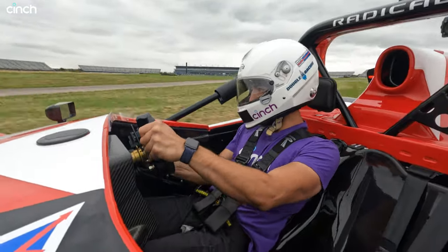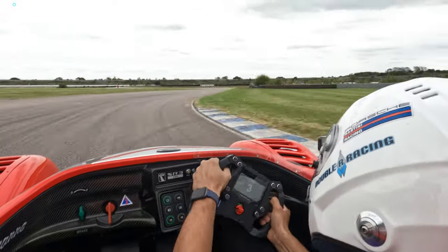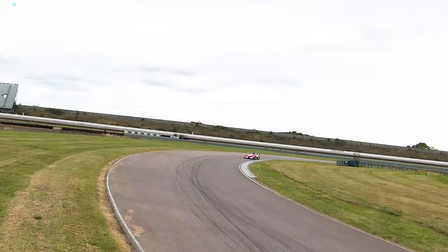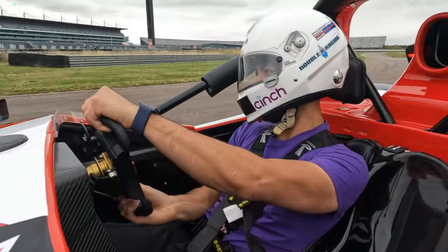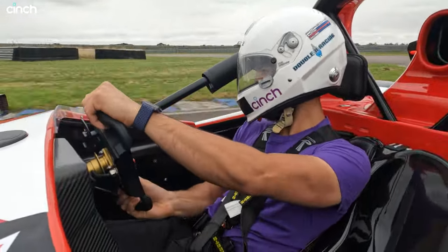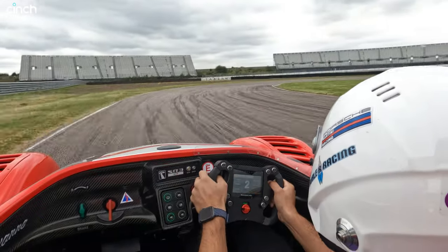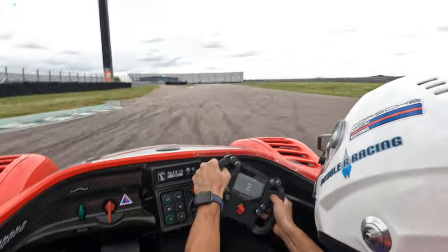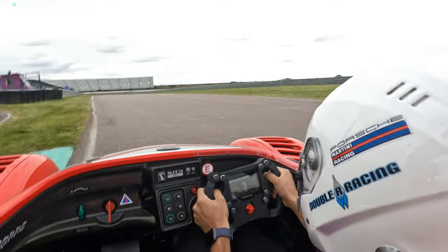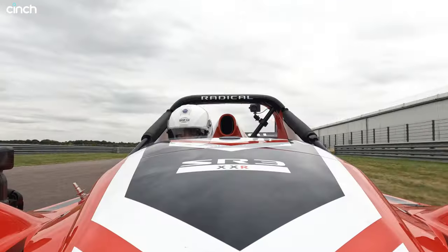As for how this thing handles on its slicks, I was expecting something quite terrifying and challenging to reach the peaks of. But true to Radical's form, the team has once again created a race car that is approachable and forgiving at seven tenths, yet exhilarating and highly demanding at eight or nine tenths. God knows what ten tenths is like. The balance is beautiful, but if you hammer the brakes and turn in, the car actually rotates towards the apex, loads up with this immense downforce, and lets you chase the throttle way, way earlier than logic suggests.